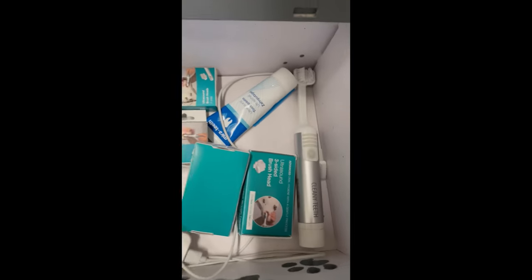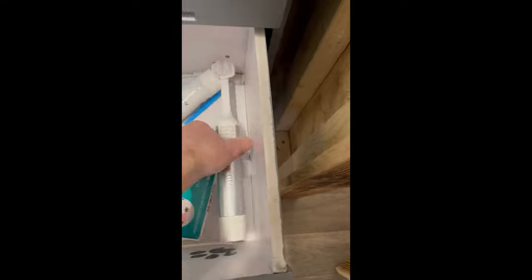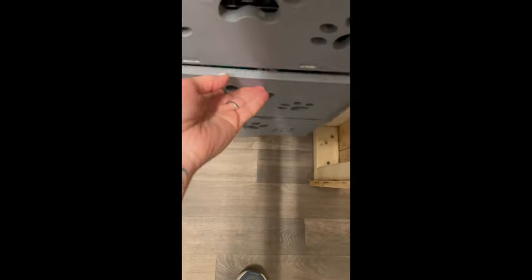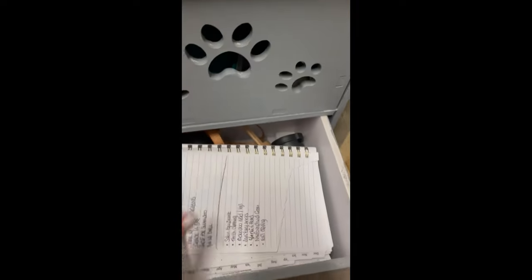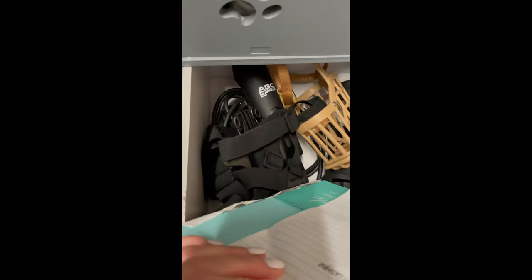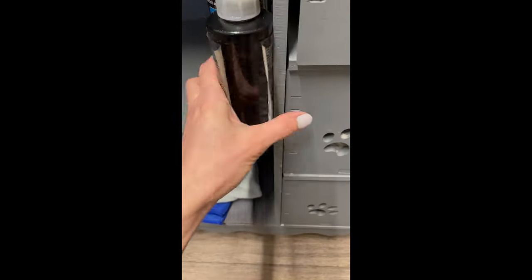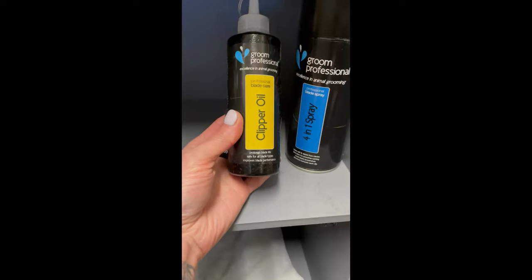My next drawer down is my clean teeth drawer, which has the ultrasonic toothbrush — it's really effective if you know how to use it, and it's very popular. This one's got the toothpaste and spare heads. The next drawer is the crack drawer: I've got a muzzle which I've never used, a spare set of clippers, dryer nozzles, and an old diary.